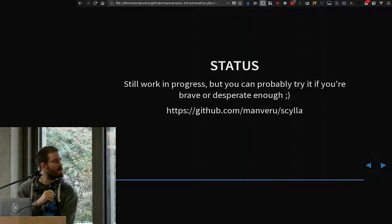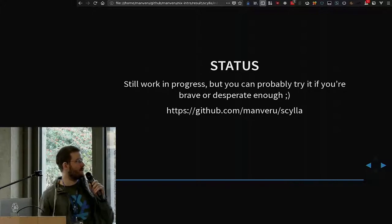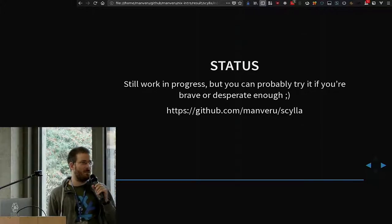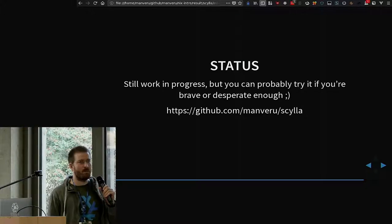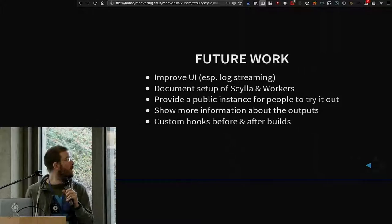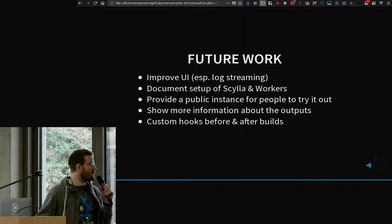That's pretty much it. You can go to this URL to check out the source. If you actually want to try it, you might reach me on IRC with my nickname Manru, because it requires a little bit of setup that I haven't documented fully yet. And that's a bit about the future work — you'll have to watch the stream because my time is out.